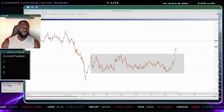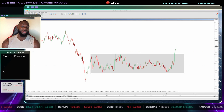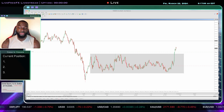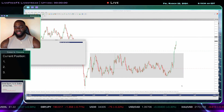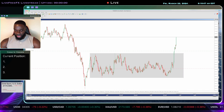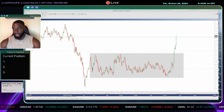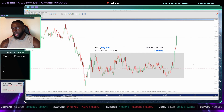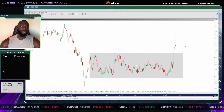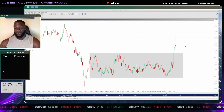I just continued to execute and take my opportunities as they were presented. As a trader you've got to keep showing up and keep doing the same thing — consistency in your process gives you consistency in your outcome. Right now we're up around 20 pips and price is moving beautifully. That's 30 pips — I'm going to close half of my trade right here. Now I'm going to move my stop-loss to break even on my second position.